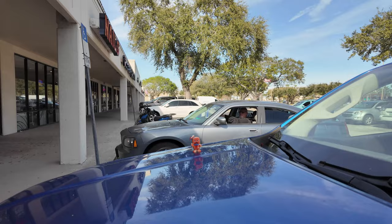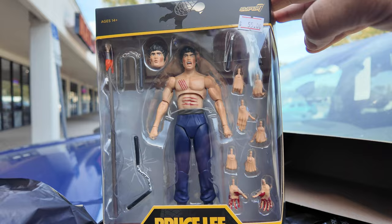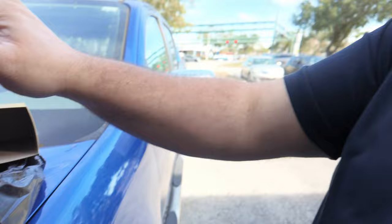Alright guys, we're done at Mike's Comics. This place never disappoints when we come. Dave got a little Burnt Stay Puft marshmallow mini guy — he's right there on the hood. And I got that Bruce Lee, which is badass and goes along with another Bruce Lee I picked up in there. As always, be sure to like, comment, share, and subscribe, and I'll see you guys next time.